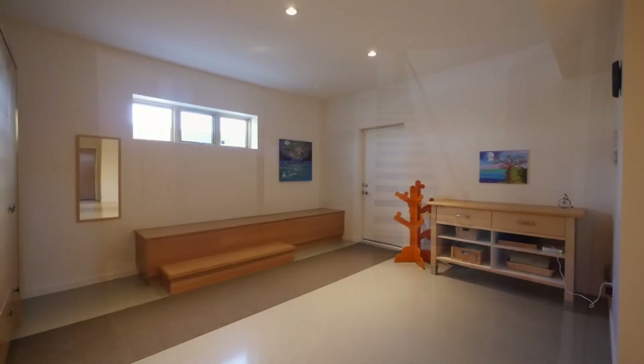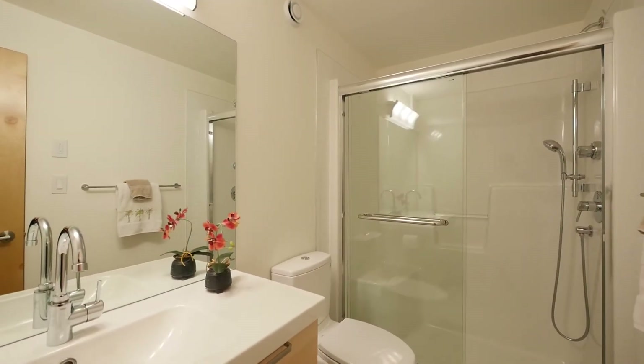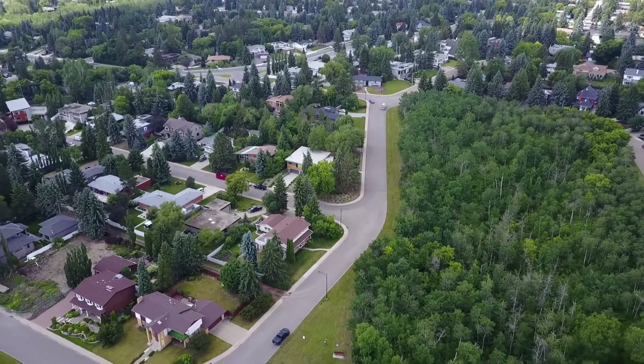The massive mudroom has endless storage and access to an additional bathroom. Situated only steps to the river valley and Buena Vista Dog Park, this is a great location.